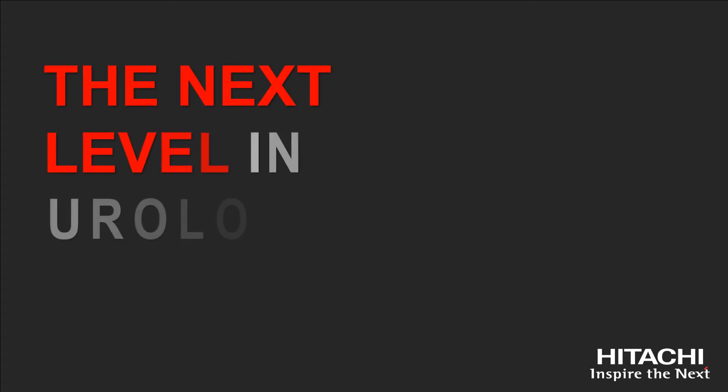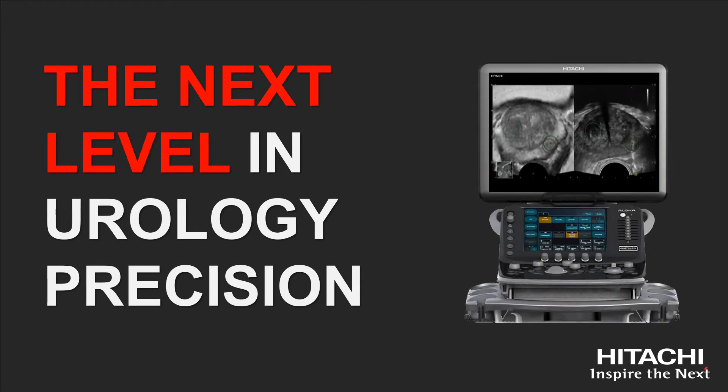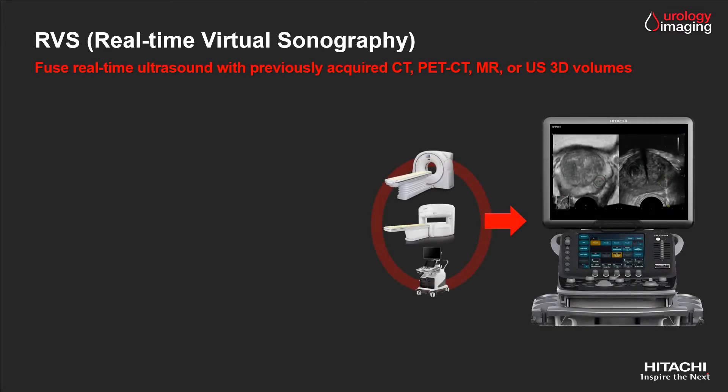Welcome to the Hitachi Urology Imaging Solutions. Following the last imaging trends, fusion imaging is a hot topic. Hitachi fusion imaging is called RVS, which stands for Real-time Virtual Sonography. It allows us to fuse real-time ultrasound with the previously acquired MR, CT, SPECT, or 3D ultrasound data. It provides direct comparison of lesions using the strengths of each of these modalities.